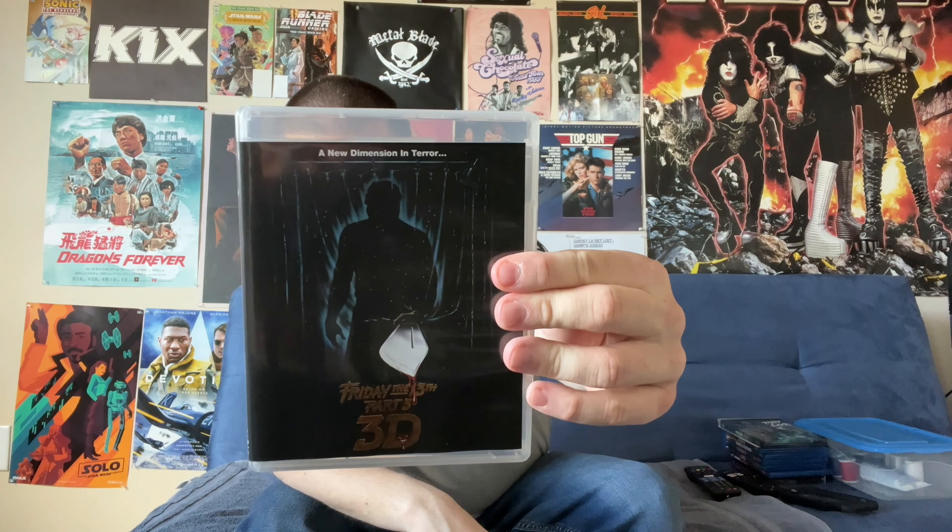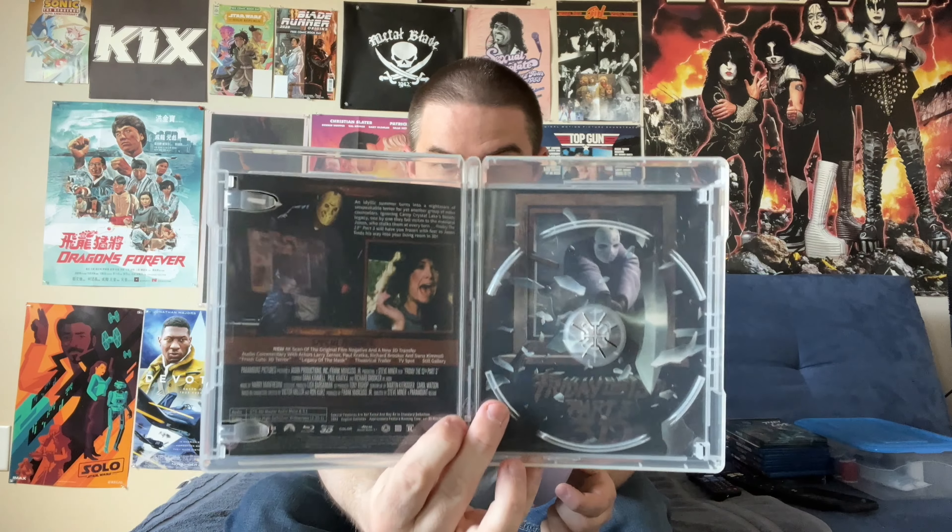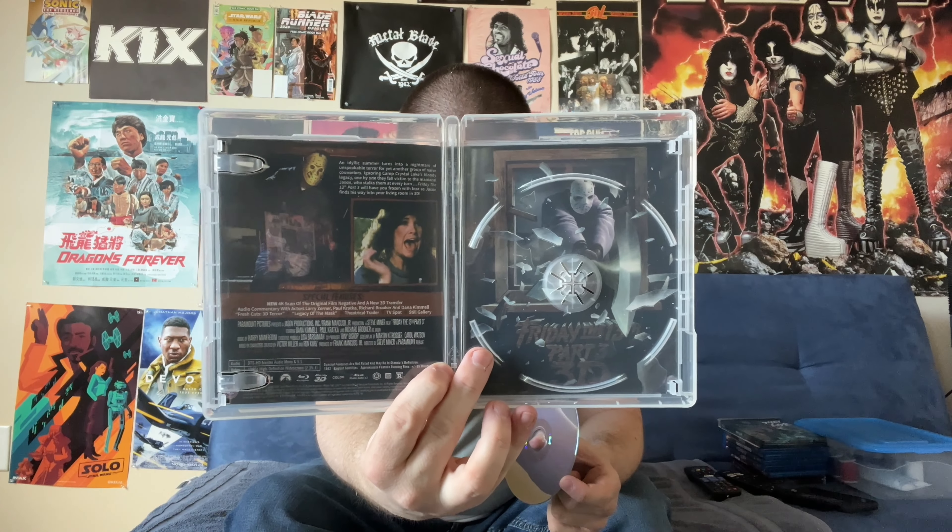We have Friday the 13th Part III, 3D. This film is noteworthy because it's the first film where Jason gets his signature hockey mask. There's the disc of the movie, and underneath we do have more reversible artwork if you're into that sort of thing.